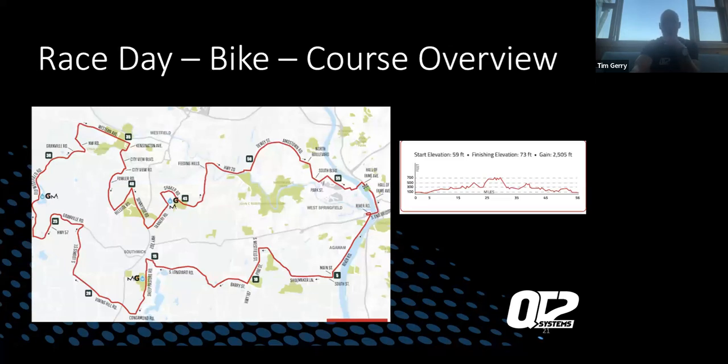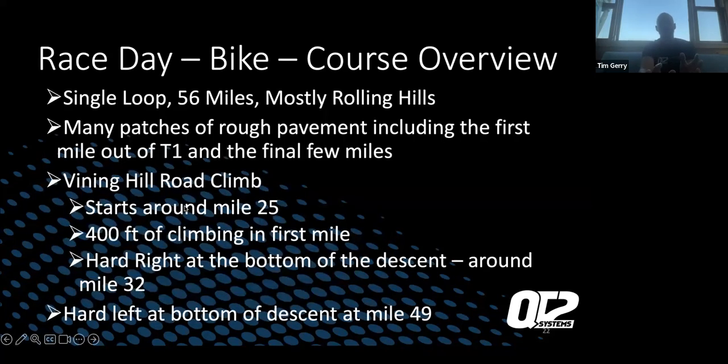Bike course preview: believe it or not, 90% of it is great. It's a winding single loop going a little bit into Connecticut and out into surrounding towns. Speaking from personal experience having both driven and ridden it — you get out of transition and in the first mile you're settling in, getting bike legs. You cross over a bridge on the highway, which has expansion joint segments that can be a little rickety. It's about a mile to a mile and a half to get off that bridge and loop around to River Road. That's when you get into your aero position and really start the race.